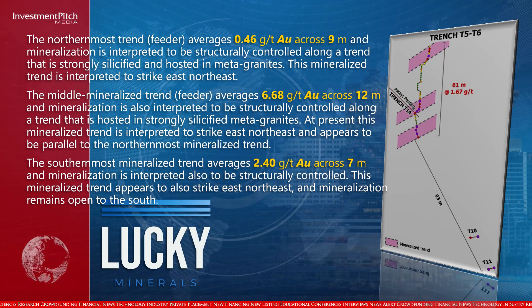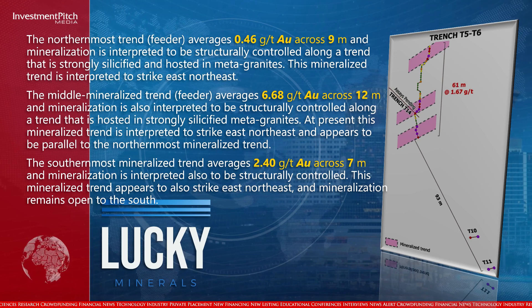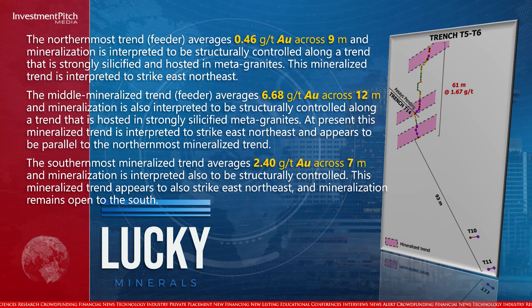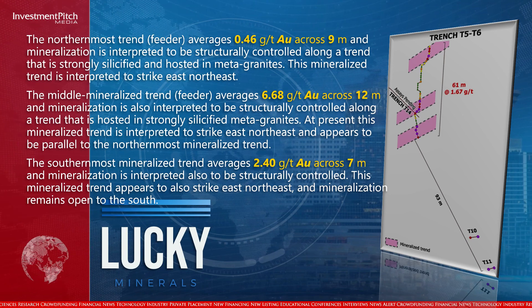The southernmost mineralized trend averages 2.40 grams per tonne gold across 7 meters, and mineralization is interpreted to be structurally controlled. This trend appears to also strike east-northeast, and mineralization remains open to the south.